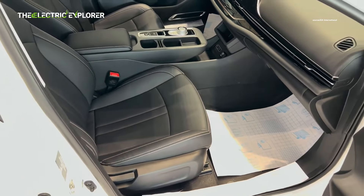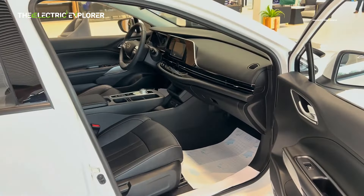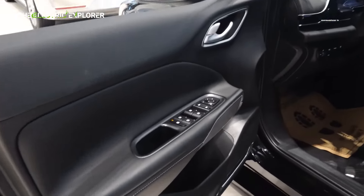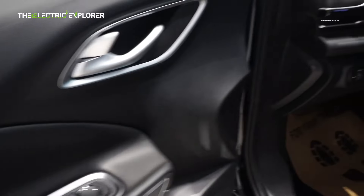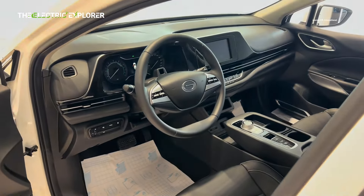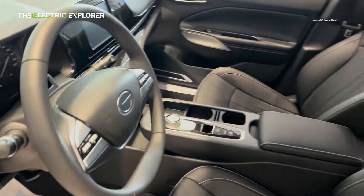For infotainment, the INS features an 8-inch touchscreen that supports Apple CarPlay, providing seamless connectivity for iPhone users. There is also a 3.5-inch LCD multi-info display that provides the driver with essential vehicle data. Additionally, the INS comes with all-LED lighting, automatic headlamps, and auto wipers, ensuring the vehicle is equipped with all the necessary tools for a smooth and comfortable ride.